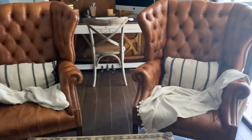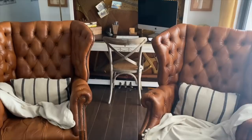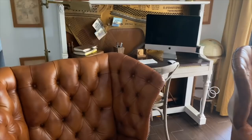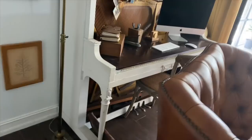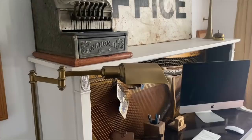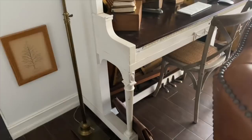These leather wingback chairs are some of our favorites and they're also Facebook Marketplace finds. Our desk used to be a piano that belonged to Rich's mom, but a lot of the keys had stopped working, nobody really played it very much, and we needed desk space but didn't want to part with it. So we recently took the pieces out of it and now it is our desk. It's a good conversation piece.